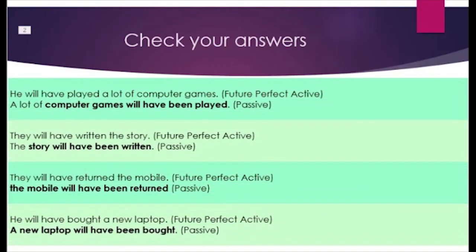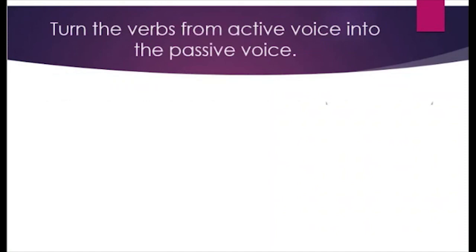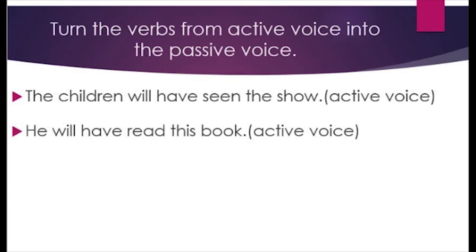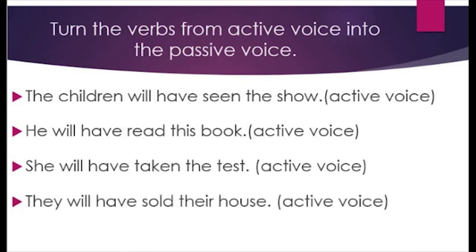Now, students, let's compare with your answers. First: 'A lot of computer games will have been played' — passive. Second: 'The story will have been written' — passive. Third: 'The mobile will have been returned' — passive. Fourth: 'A new laptop will have been bought' — passive. Next exercise — active voice sentences: First: 'The children will have seen the show.' Second: 'He will have read this book.' Third: 'She will have taken the test.' Fourth: 'They will have sold their house.'